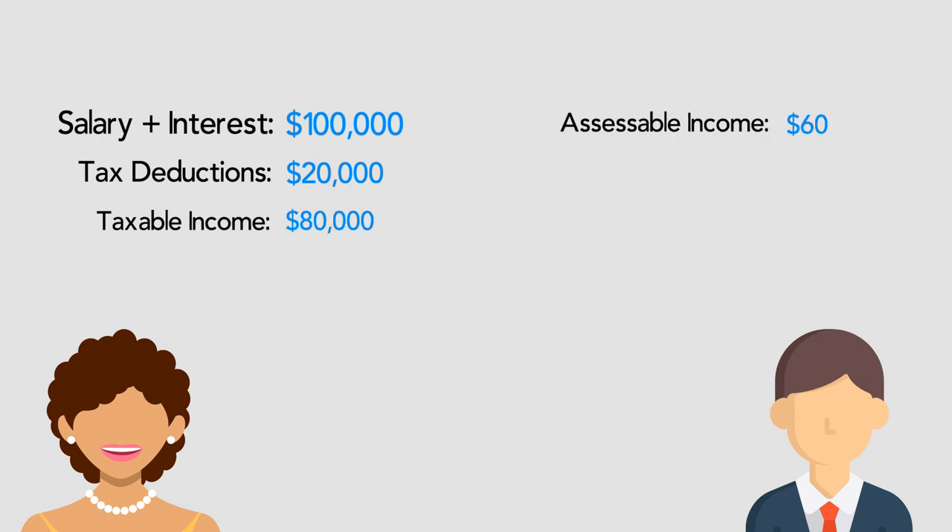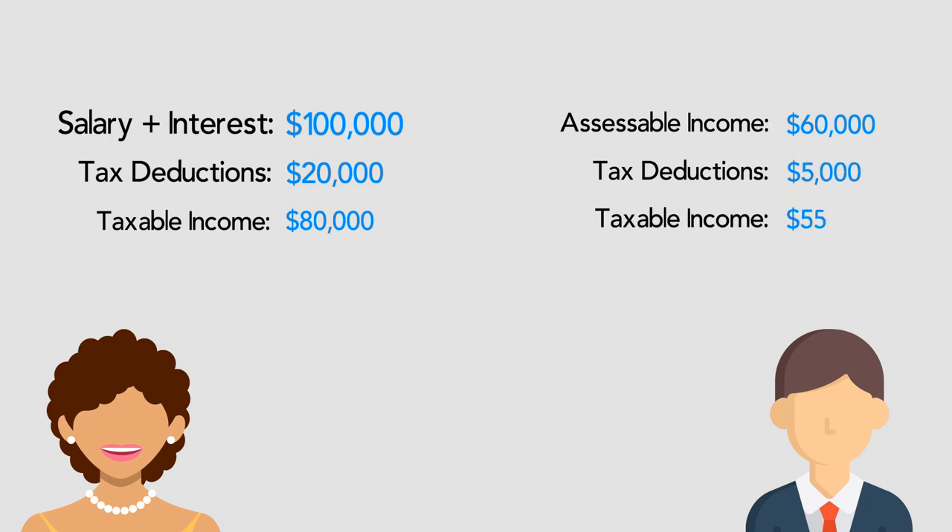Frank earns $60,000 in assessable income and has $5,000 in allowable tax deductions. His taxable income, therefore, is $55,000. Frank would pay less income tax than Jenny because his taxable income is lower.